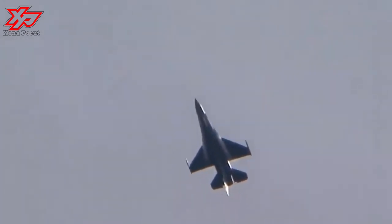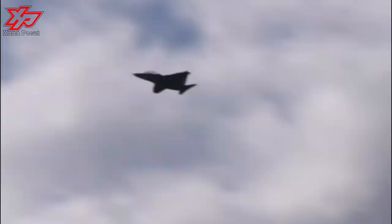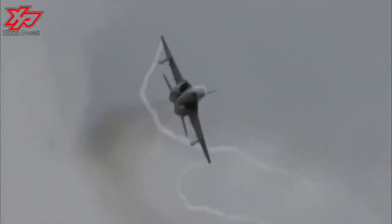The M346FA light attack aircraft is outfitted with Leonardo's Grifo Multi-Role, Multi-Mode, X-Band Fire Control Radar to search and track single or multiple targets in air-to-air, air-to-surface, and air combat modes.